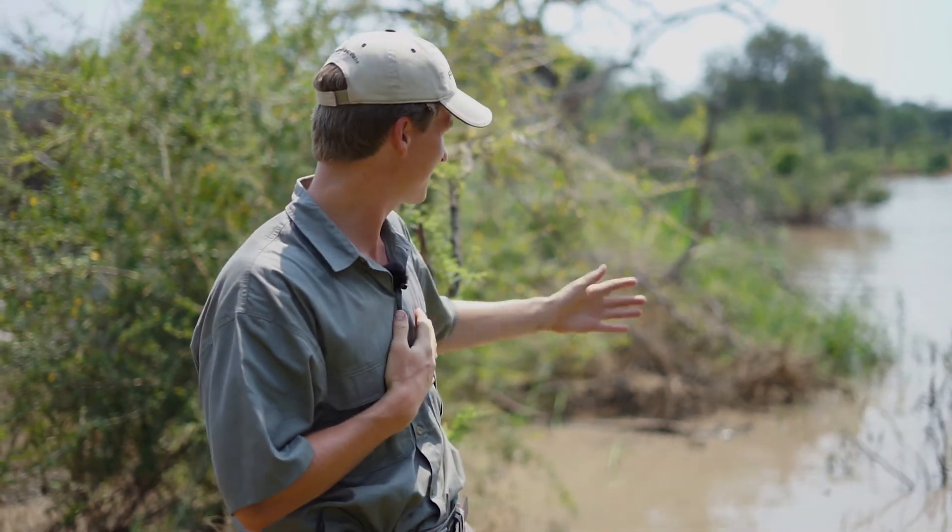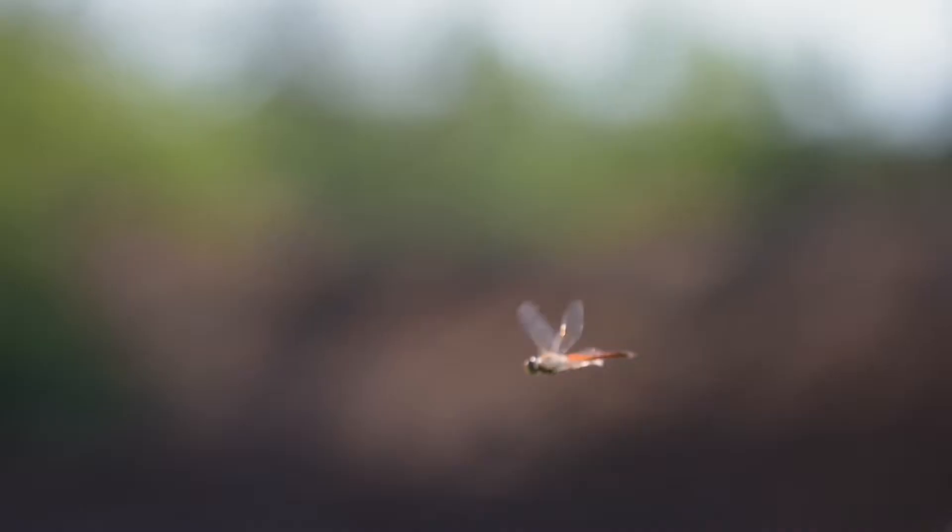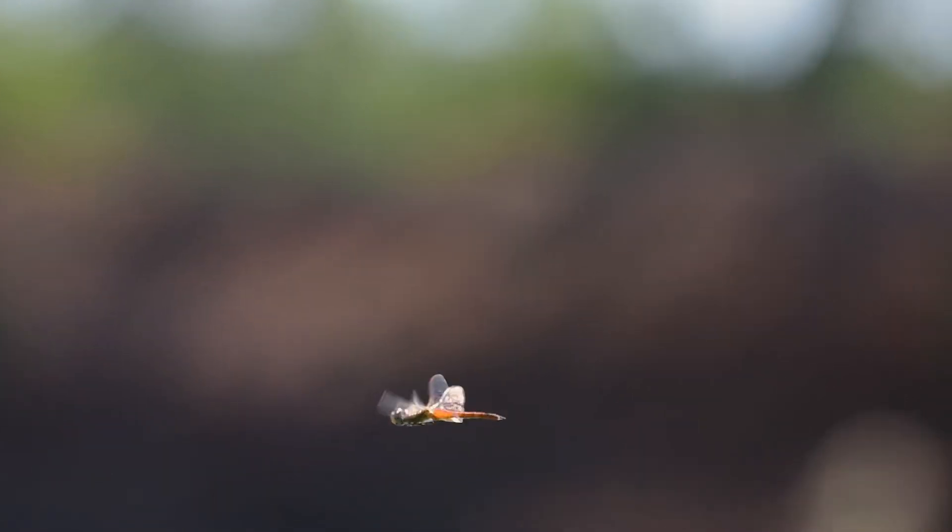Hello everyone, my name is Willem. Welcome to the first episode of Insectlopedia. As you can see there's a nice herd of elephants swimming. Today we're going to talk about something much more interesting than elephants, and that is my favorite insect, the dragonfly.